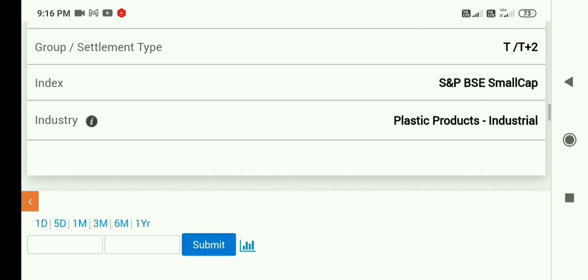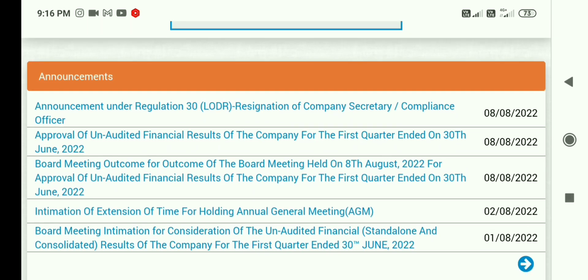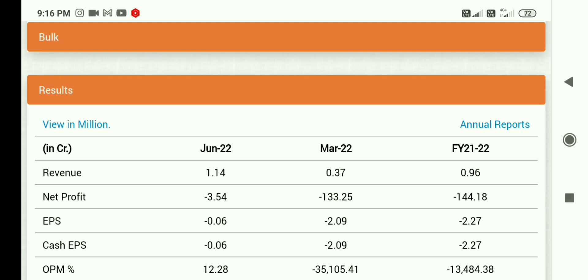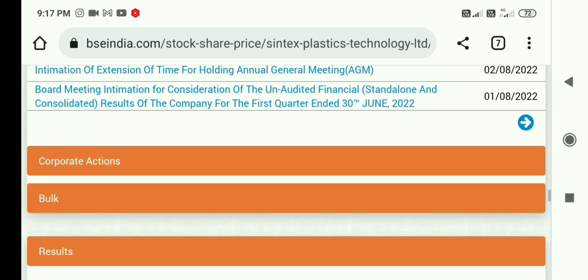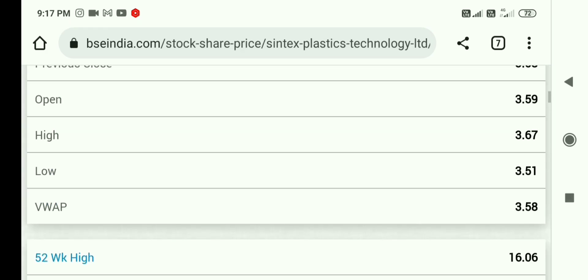This share belongs to the plastics sector. You will also hear the name Syntex and Syntex Industries. The last official announcement was on August 8th, and there has been no official announcement after that. In the June quarter there was a minus 3 crore loss. In comparison to the March quarter there was also a loss — it remains a loss-making company.